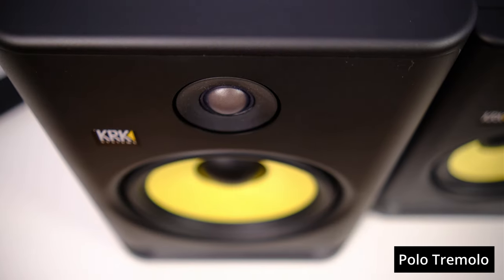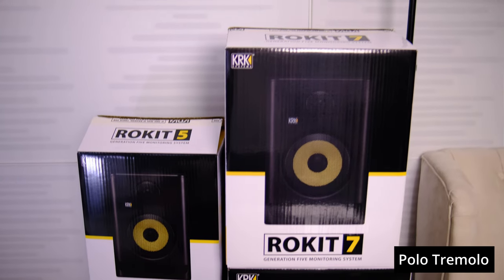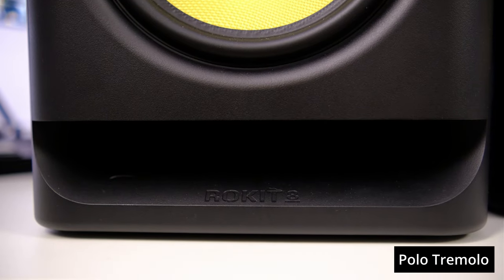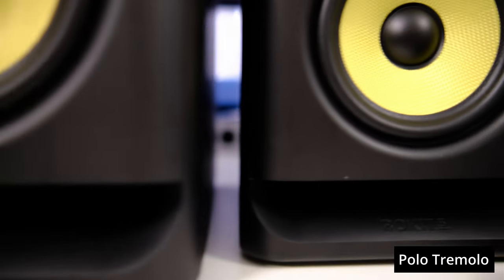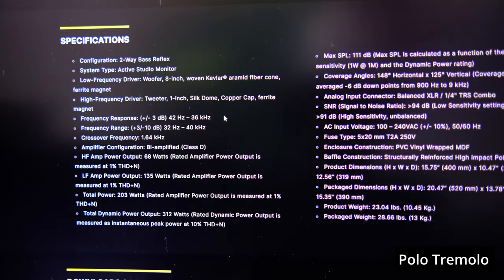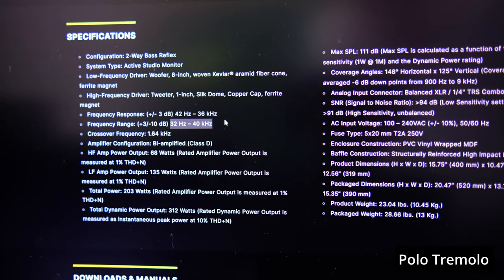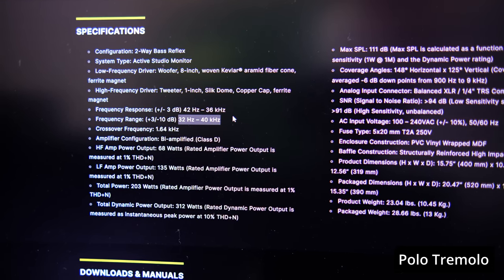So I'm going to listen to the old and new Rokits 5 very soon. The second big change is the so-called optimized housing with a bass reflex module on the front, providing better low frequency performance. Looking at the specifications, it's quite a change — the frequency range of the 7 and 8 models has been extended downward by up to 6 Hz, meaning the fifth generation monitors should offer deeper bass.